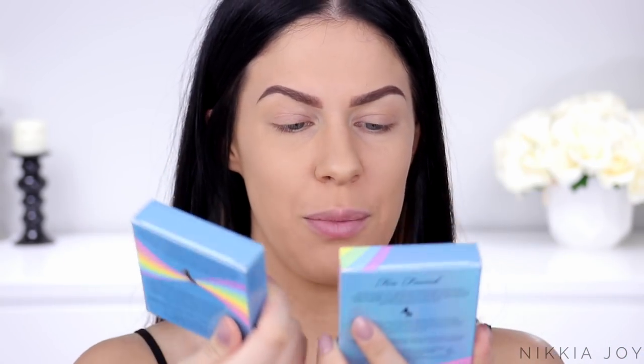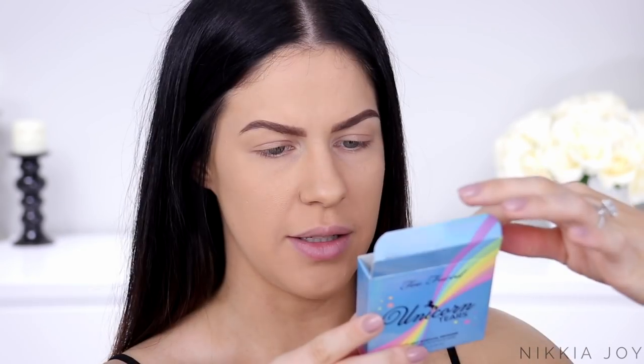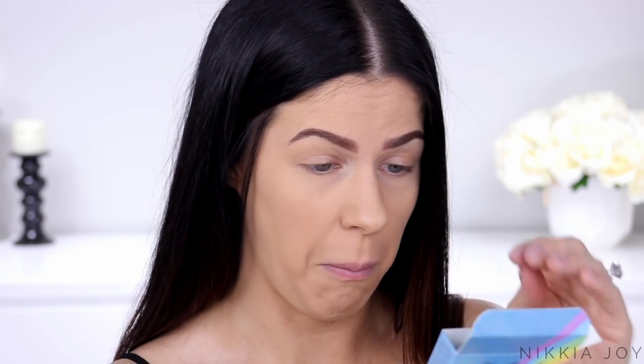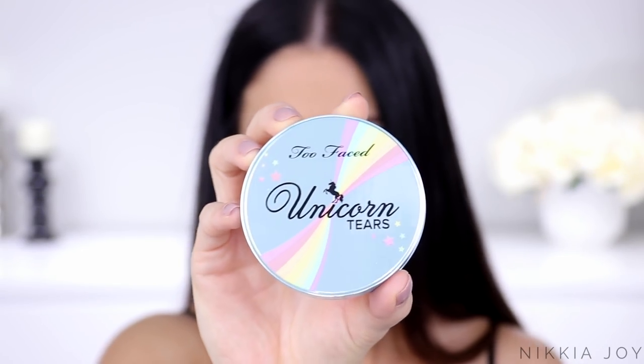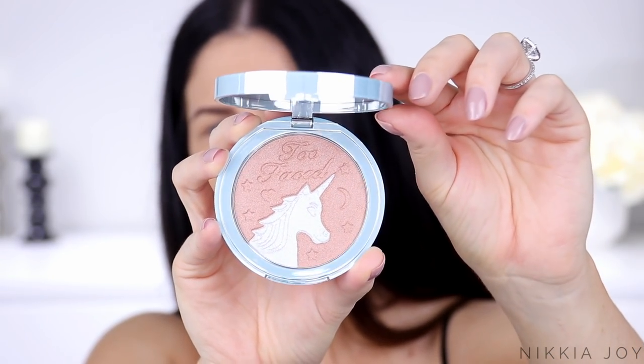So it looks like there are two cheek products: an iridescent mystical bronzer — hey, that's different — and a rainbow strobe highlighter. Let's look at the bronzer first. For the first time ever, they've combined the effects of warm bronze of sunlight, the ethereal glow of moonlight, and the twinkling effect of starlight together for a unicorn of a bronzer. The packaging is very cute. It's got a little unicorn in it.